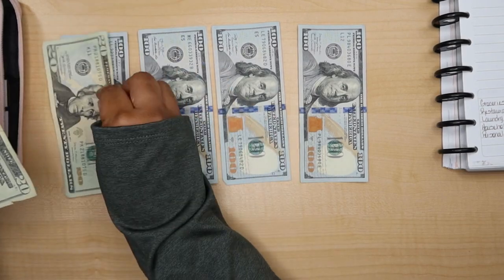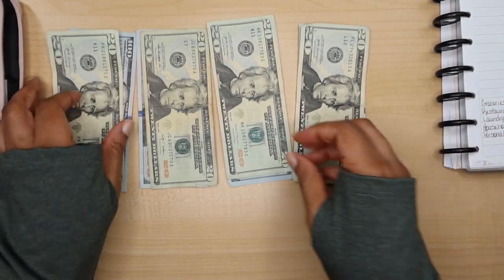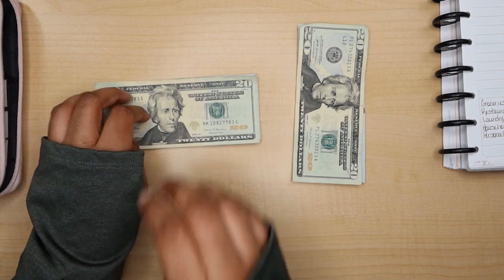I give myself $120 per week for groceries.